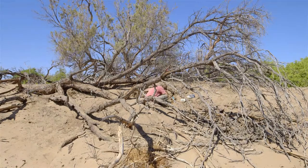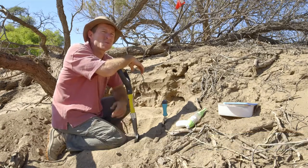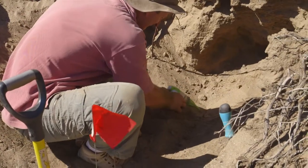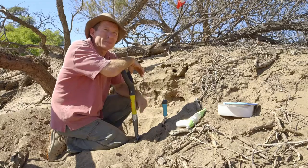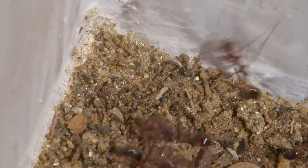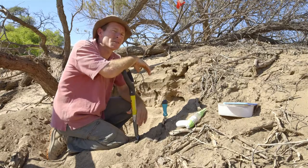We come here to Gobabeb with my students to collect ants. The species here are very particular because they live in a very dry desert. As you probably know, the Namib Desert is one of the driest places in the world. We choose to come to Gobabeb because it is a well-known, fully equipped research centre. There are no other places in the Namib Desert to carry on such ecological studies.